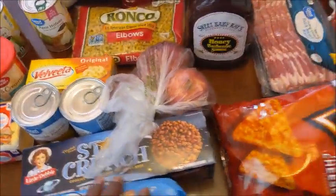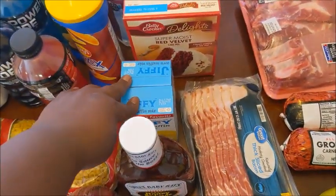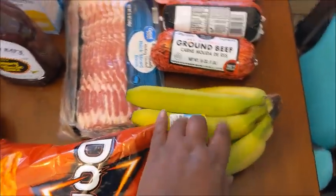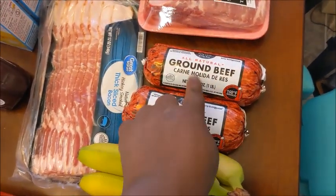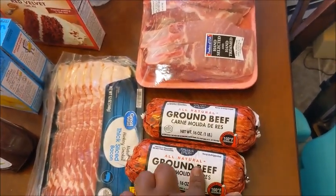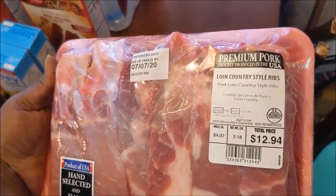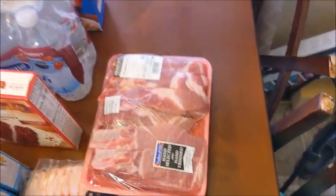I got some apples for my baby, some chips, barbecue sauce, 2 things of Jiffy, some water, some Frosted Flakes, 2 packages of bacon, and some bananas for my baby. I got 2 rolls of hamburger meat, y'all, and this stuff has gone up — this is the cheapest roll and it was like $5, y'all. It is ridiculous how much this ground beef costs. Even the ribs — these country-style ribs were $13, y'all, and usually I don't pay that much. The meat prices have definitely gone up.